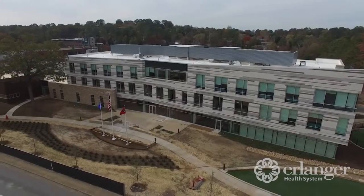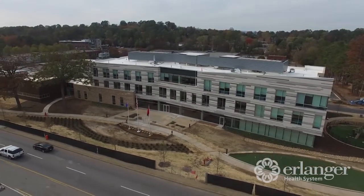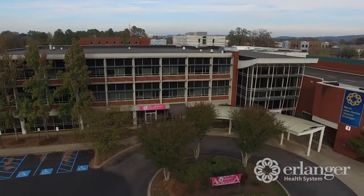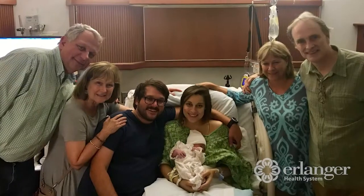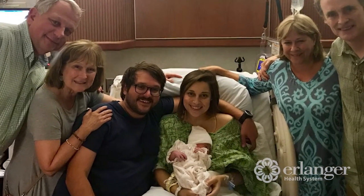Another thing that my husband and I really thought was wonderful about East was the convenience of the location. We live in St. Elmo, and it was about a 15-minute drive, so obviously when you're going into labor, it's sometimes stressful, so getting there quickly and finding parking easily was very helpful for us. I would highly recommend Erlanger East. I would say it's the perfect hospital for delivering a baby.